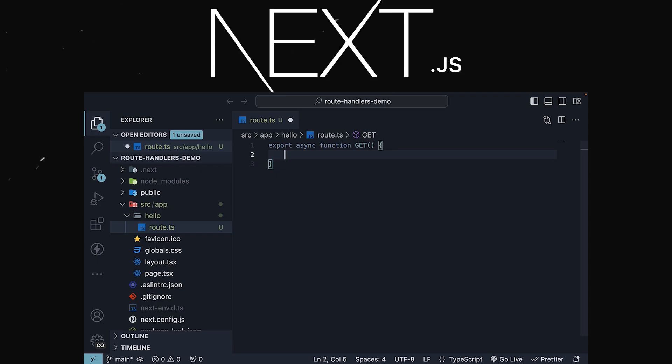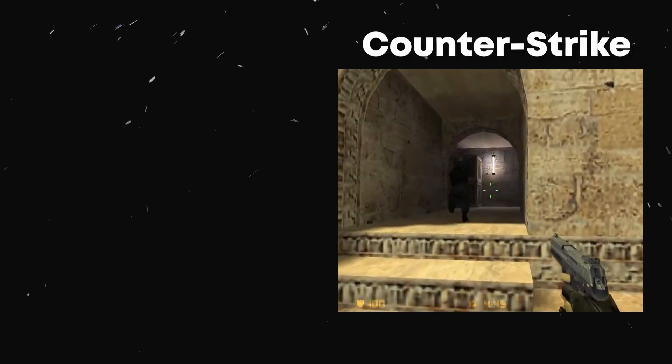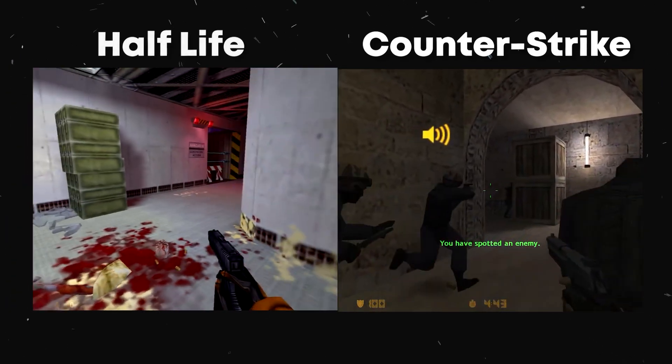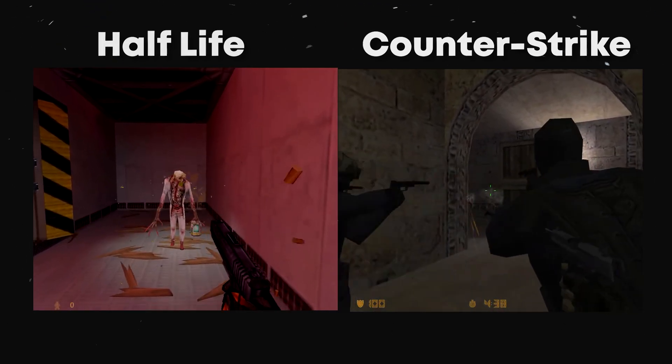The last thing you want to be doing all day is dealing with complex configurations in Haskell. Valve developed Counter-Strike by standing on the mechanical genius of Half-Life — putting the two side-by-side, you'll see the resemblance. Valve did not reinvent the wheel with Counter-Strike, and you shouldn't either.